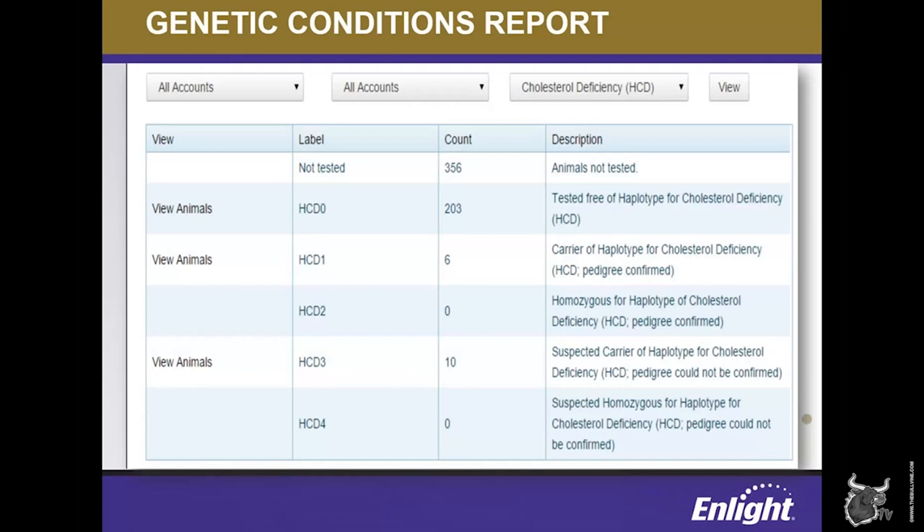The final way to use the genetic conditions report is to help identify animals for additional testing. USDA and CDCB provide haplotype information for every genetic condition, even those that have an additional cost to do the actual genetic test. The haplotypes are highly accurate, but they're not perfect, so the official genetic test must be done for traits such as polled, brachyspina, CVM, or others to know with certainty whether or not an animal is actually a carrier, and also to get that information labeled on official Holstein pedigrees. Many breeders may choose only to test those animals who are carriers of the haplotype for a condition, and thus highly likely to actually be carriers.